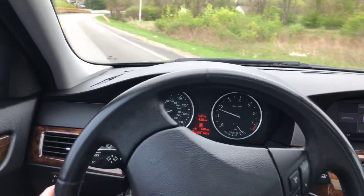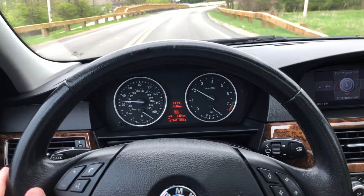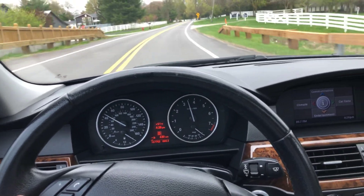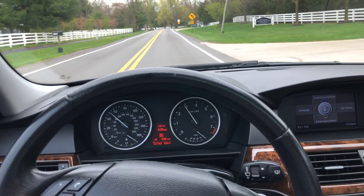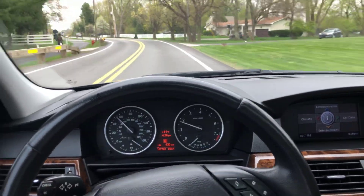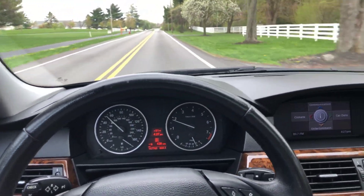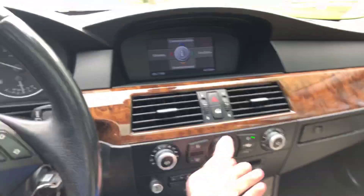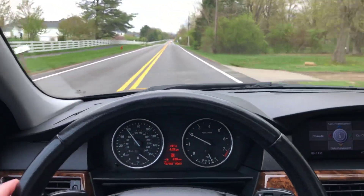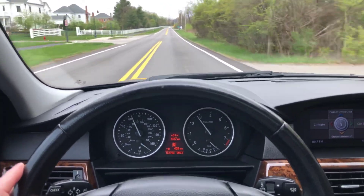I'm going to take you for a drive in this BMW, which is everything exceptional as it should be. I have everything off in the car — the radio, the climate. It's quiet, smooth, powerful.